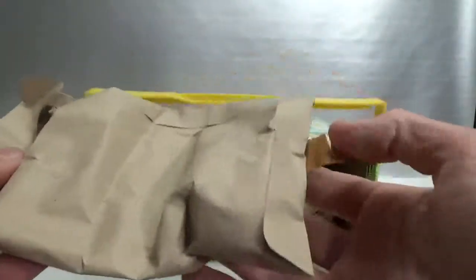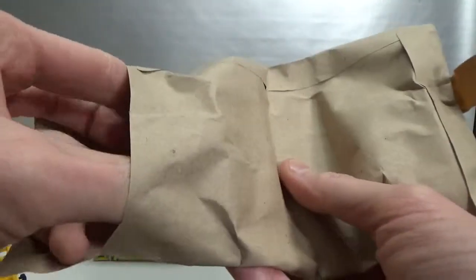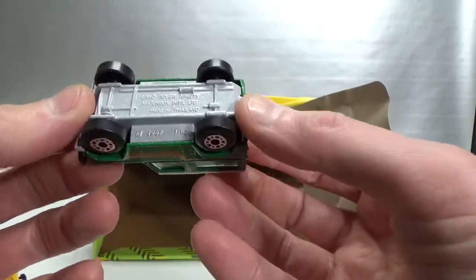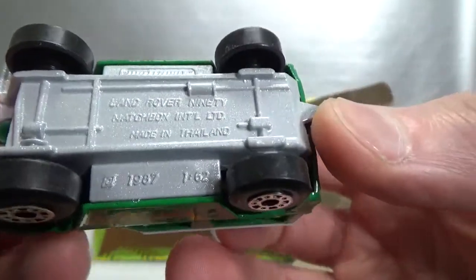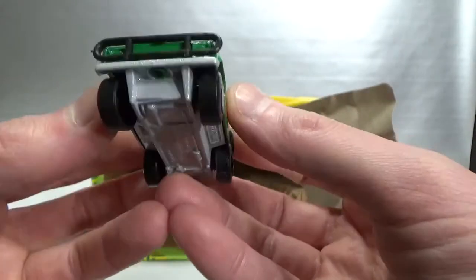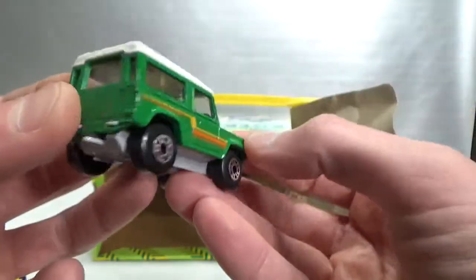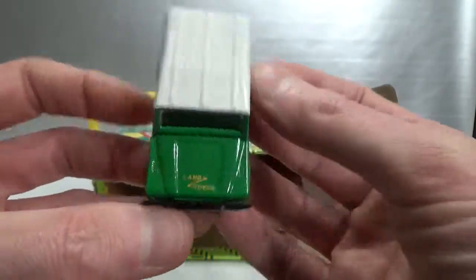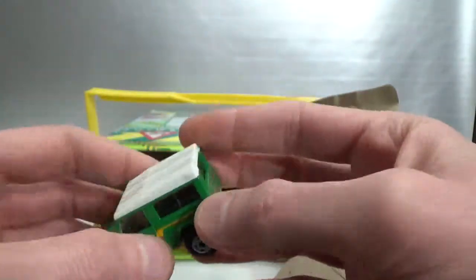Some more vehicles. I think in here will be the Land Rover Defender — one of my favorites. Yes, there it is. It's called the Land Rover 90, with an 87 copyright at 1:62 scale. Really fat tires, right hand drive. 'Land Rover' on the hood — or bonnet. Cool.